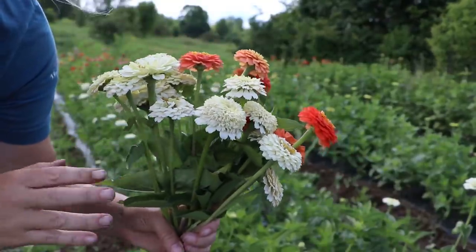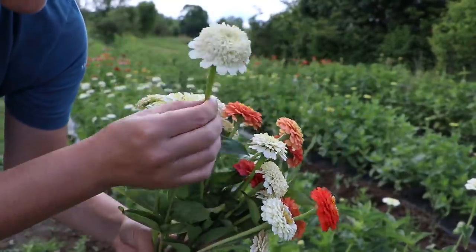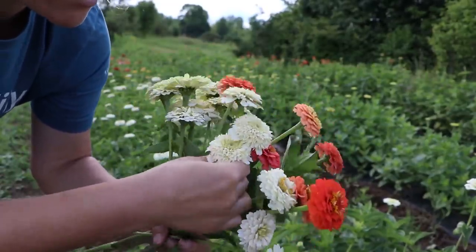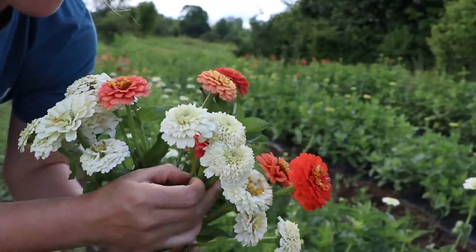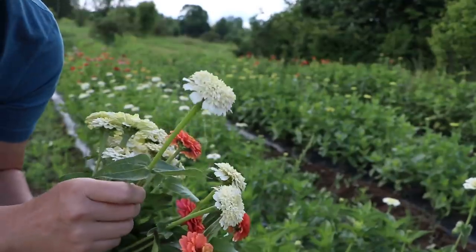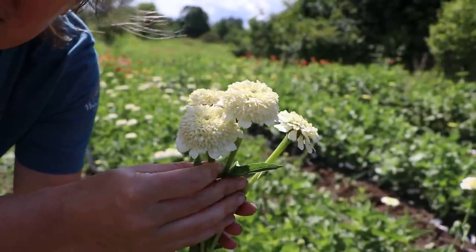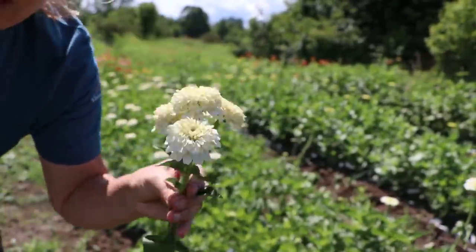I'm a huge white zinnia fan but they get dirty really quickly so it's tricky to harvest. Look at these cupcake zinnias — a lot of people say they don't like the cupcakes but I really love them. They look perfect for wedding work, I think, though I don't do wedding work.